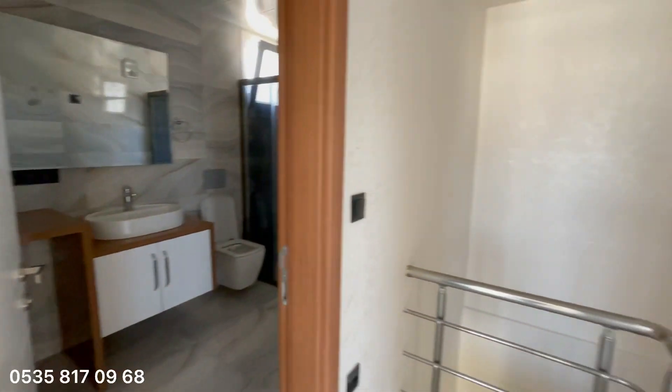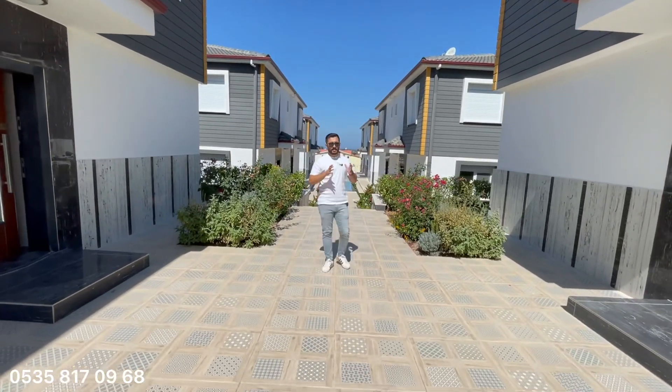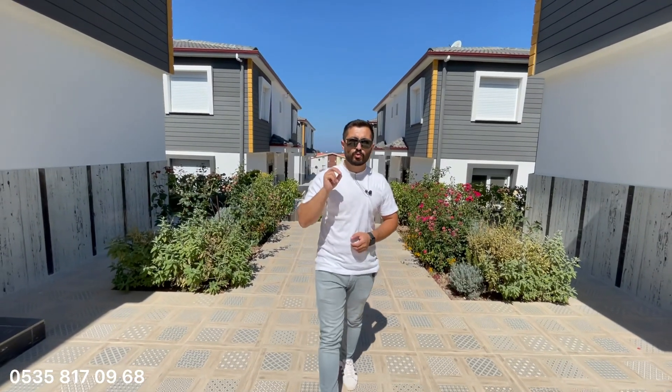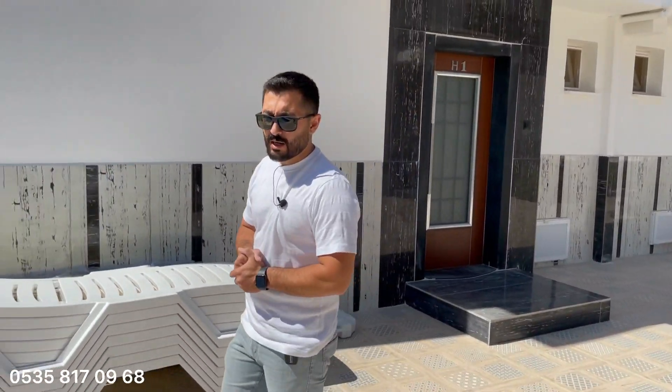Toplamda 3+1 güzel bir villa izlediğiniz arkadaşlar. Kapanış konuşmasını bahçede yapalım: 24 adet villadan oluşan, 2 havuzu bulunan güzel bir site. Her iki villada bir müstakil giriş mevcut. Fiyatlar 950 bin–1 milyon TL'den başlıyor. Gerçekten hoş bir villa; beğendiyseniz iletişime geçebilirsiniz.